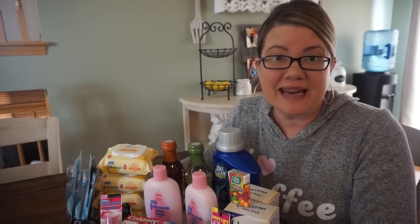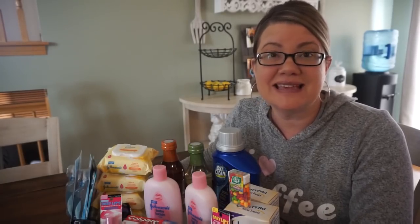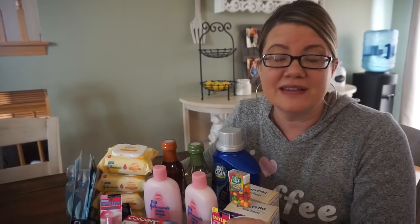Hey guys, this is my CVS haul for the week of May 13th through May 19th. There are some pretty good deals here. Everything seemed to work out really well this week, so I'm definitely excited to share the deals with you. I only had one issue with one CRT and it was a super quick fix, so let's go ahead and check out my deals.